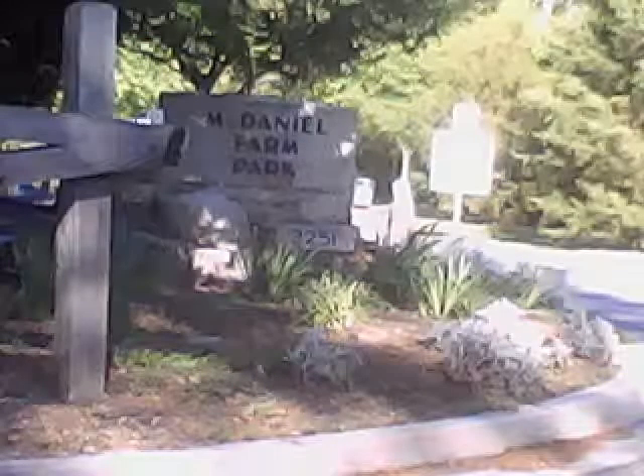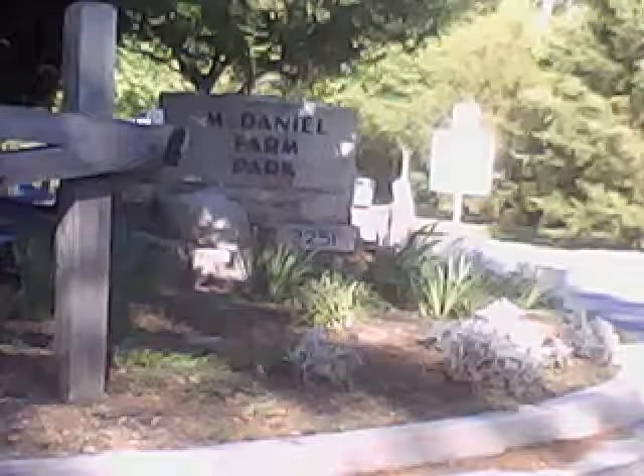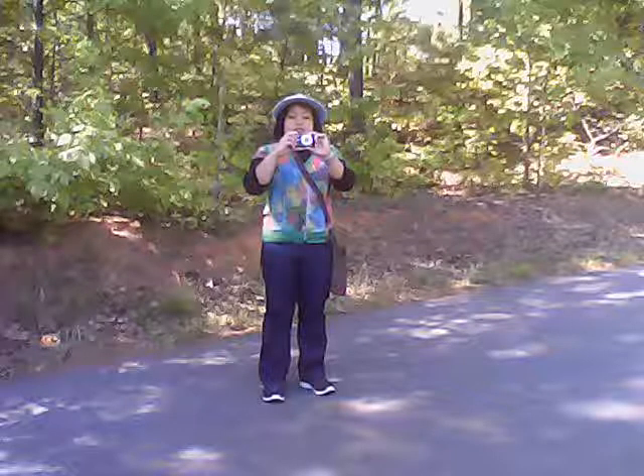The kitchen staff is Vietnamese, actually. Our next stop is McDaniel Farm Park, where the order of the day is taking pictures of people taking pictures of people.